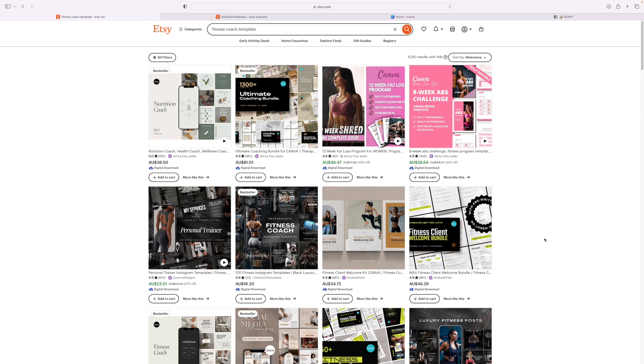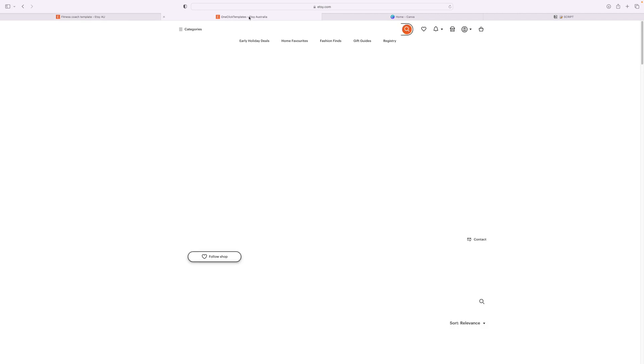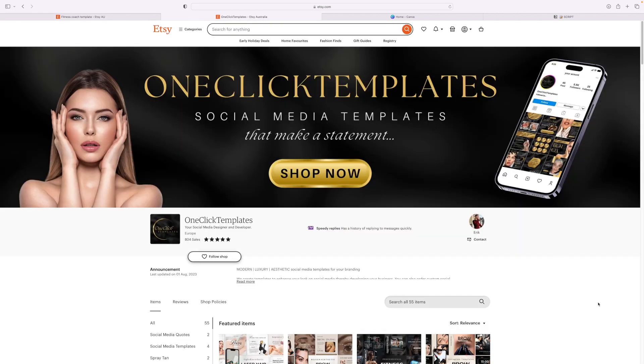Now let's have a look at some banners. Here's a great example of a nice clear banner in this shop. There's not too much happening. Straight away you know they're selling social media templates — they've got a nice picture of a phone, a picture of a nice lady, and it tells you exactly what they're selling. It's clear and just to the point. This is perfect.